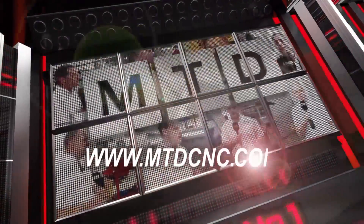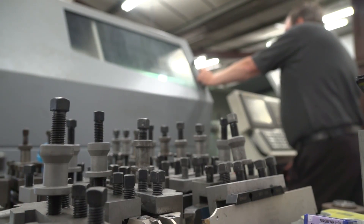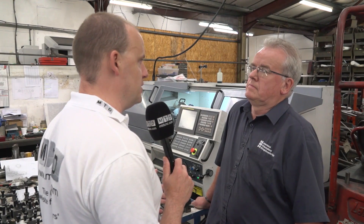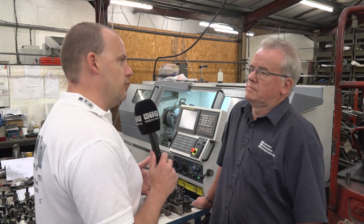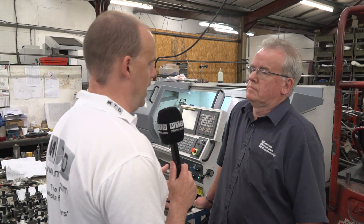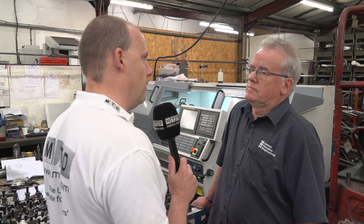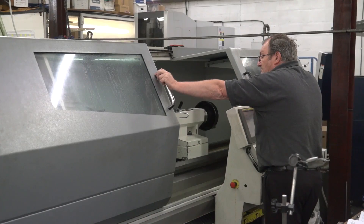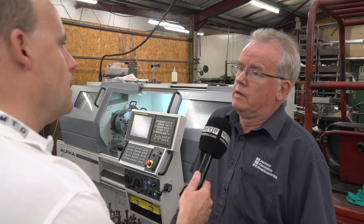MTD CNC bringing you the latest engineering news via video media. David, you've got two Harrison Alpha machines here from 600 UK. You're essentially a tool room here but you have this type of equipment — why do you go for the hybrid between CNC? We're tool room machinists, so we needed the capability of the Alpha to give us more scope. We used to use manual lathes but now this gives us more scope CNC wise.